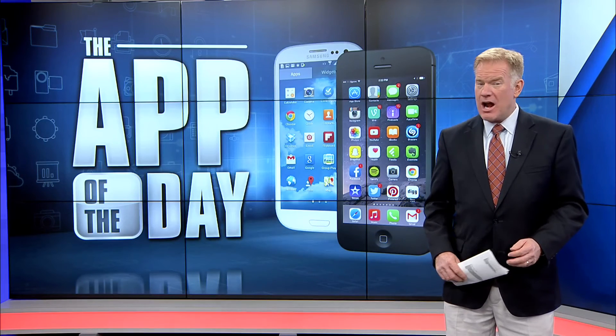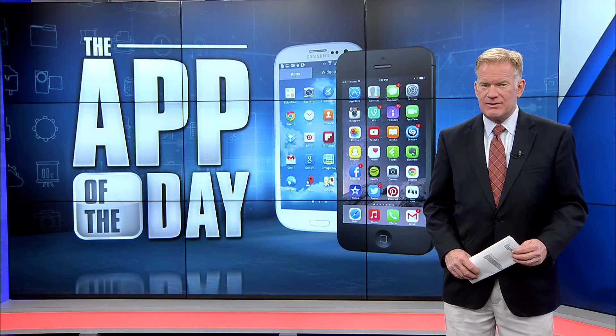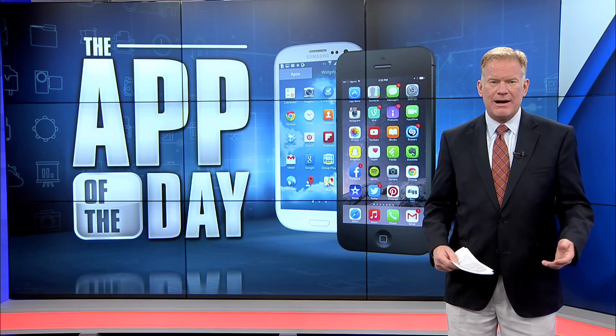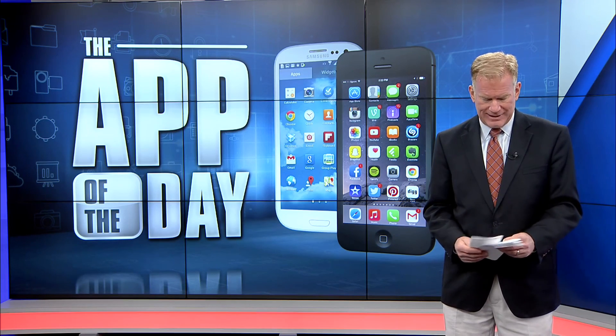The Noted app is not available for Android devices. A subscription is required of $3.50 a month or $25 for the year on Apple devices.